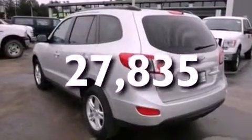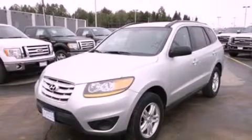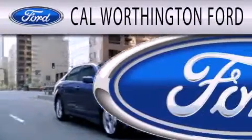This automobile won't last long at this price. Call and arrange a test drive now. Cal Worthington Ford is dedicated to doing everything possible to ensure that the experience you have selecting your next vehicle is as pleasant as possible.